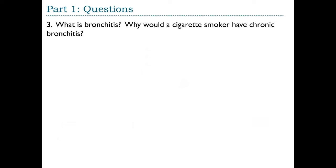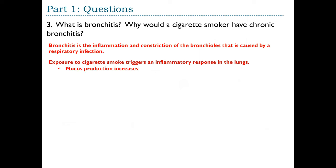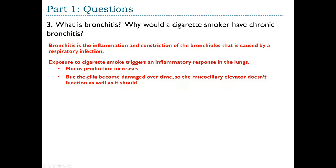The mucociliary elevator plays a key role in the respiratory defense system: it captures pathogens in the mucus, sweeps them upward, and they are swallowed and subjected to the stomach's acid, which kills them. Question 3: What is bronchitis? Bronchitis is the inflammation and constriction of the bronchioles caused by a respiratory infection. Exposure to cigarette smoke triggers an inflammatory response in the lungs, resulting in increased mucus production. Over time, cigarette smoke damages the cilia on epithelial cells, so the mucociliary elevator no longer functions properly.